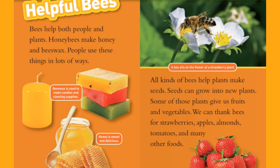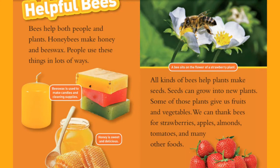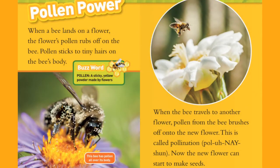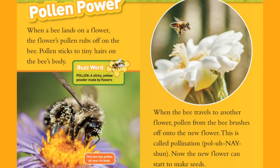We can thank bees for strawberries, apples, almonds, tomatoes, and many other foods. Pollen Power: When a bee lands on a flower, the flower's pollen rubs off on the bee. Pollen sticks to the tiny hairs on the bee's body.